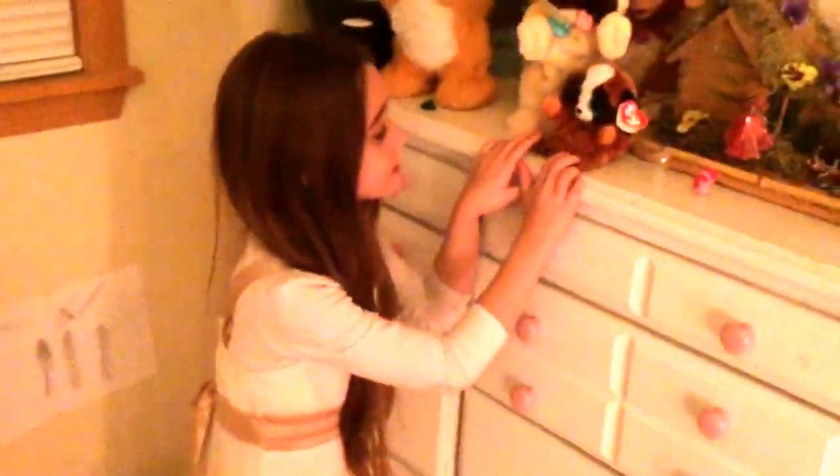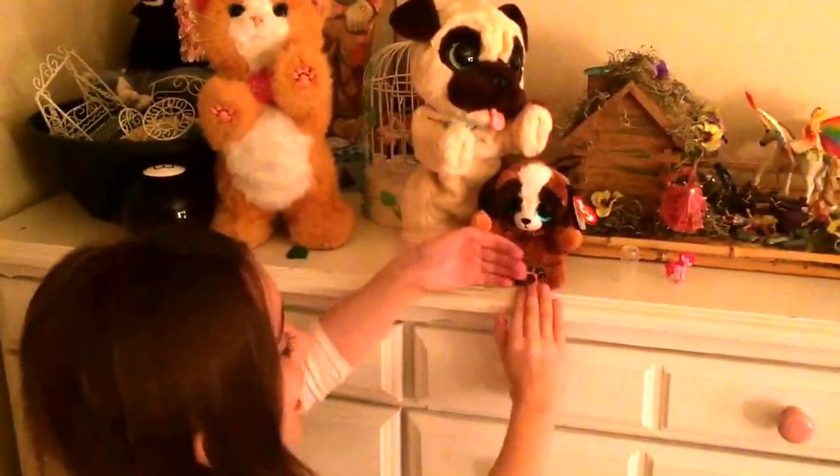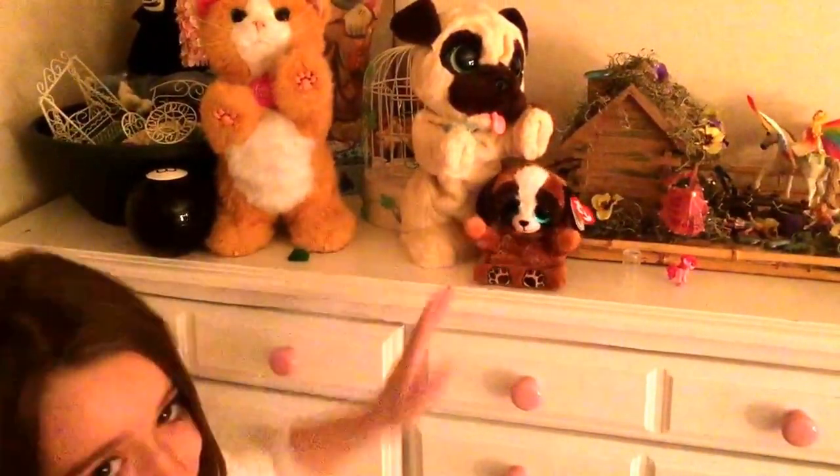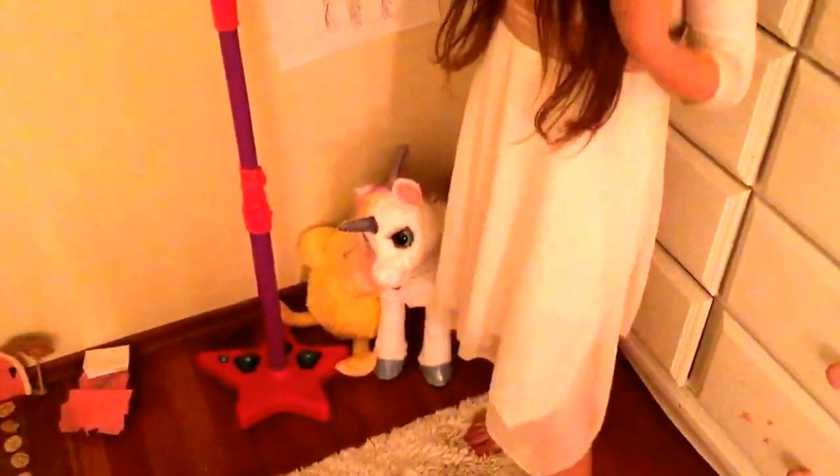This is my phone holder — it holds my phone and it's adorable, I love it, it's so cute. Right here just drawers with clothes. This is a drawing that I did with snow — my unicorn, just little things. And right here is my microphone stand that I use sometimes.